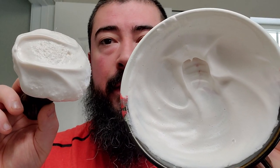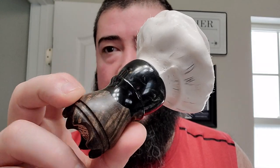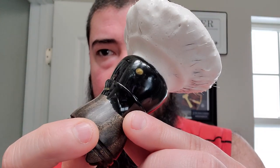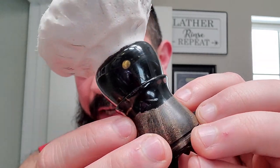I got it nice and lathered up in my Thirsty Badger shaving bowl — very nice product out of Canada. The brush for today is going to be my Turn and Shave custom, and this one I call Famine. It's part of my Four Horsemen of the Apocalypse collection. Famine arrived on a black horse, so that's why we got the black top and the black dyed wood on the bottom. It has a hand-tied M2 badger knot on top.